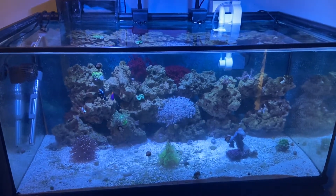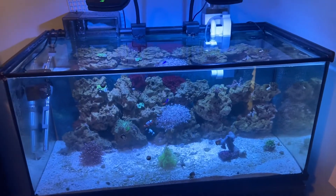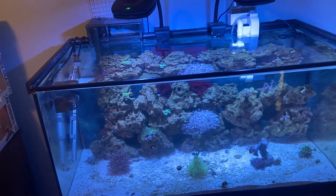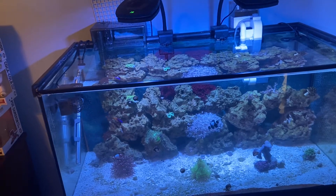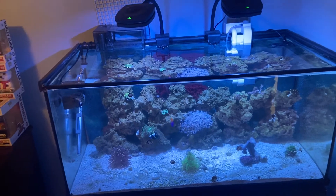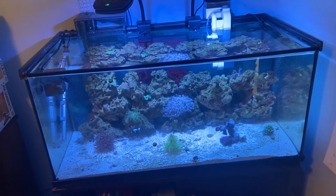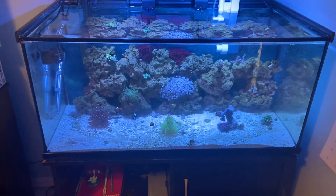So the last video I made was talking about the cloudy water in the reef tank with the bacterial bloom, and I'm pretty sure that's all it was. This is the very next day. Like I said, you just kind of have to wait things out. It was about four to five days since the water started clouding up, and now we have pretty much crystal clear water. There is a little bit of algae on the rocks, the sand, and the glass, but this is pretty much normal for my tank.